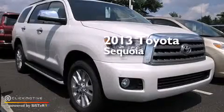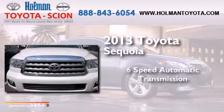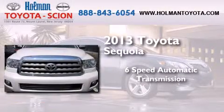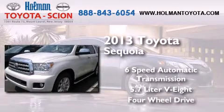This is a brand new 2013 Toyota Sequoia. This SUV has a 6-speed automatic transmission, a 5.7-liter V8, and the added safety and control of 4-wheel drive.